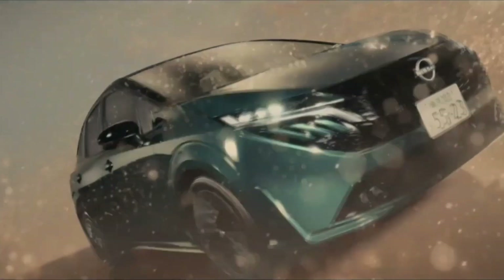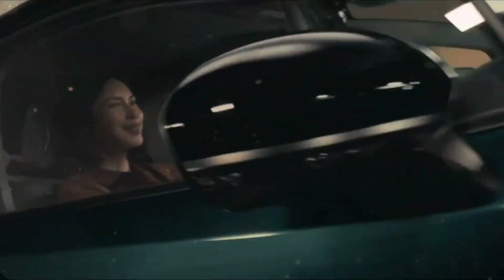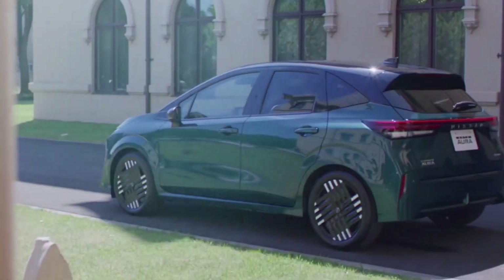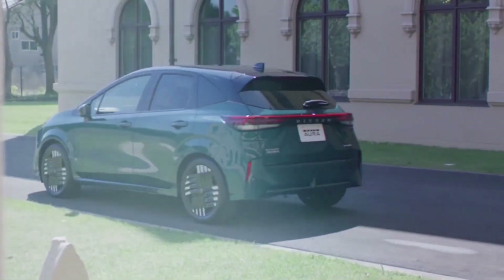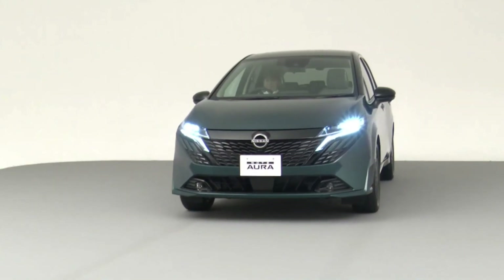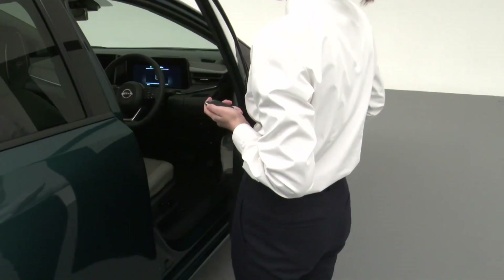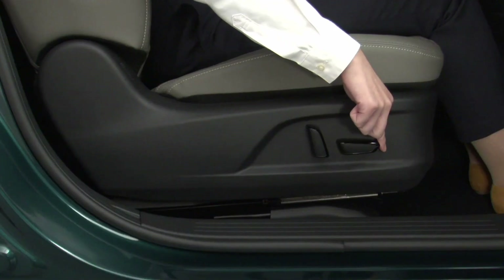Diving into the details of what's new in the 2024 Nissan Note Aura: at the forefront of this transformation is the car's redesigned front end. The grille has expanded, embracing a wider, more assertive appearance that complements the new, sportier bumper below. This dynamic duo sets a bold tone for the vehicle's overall facade.